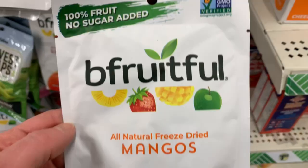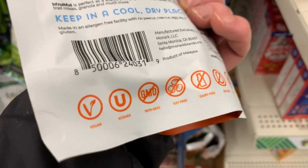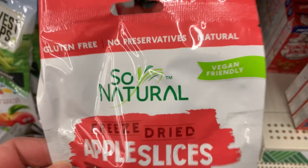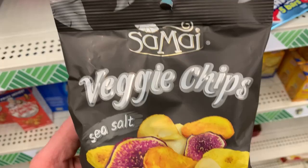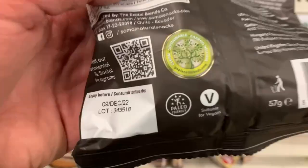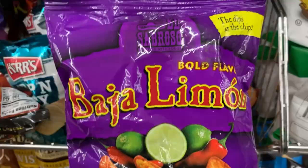We got mangoes — I've never seen this brand before either. I haven't tried these, so let me know in the comments below if you have, what you think of them, if they're good, if they're worth it for $1.25. We got these veggie chips, sea salt. They look pretty good and suitable for vegans.